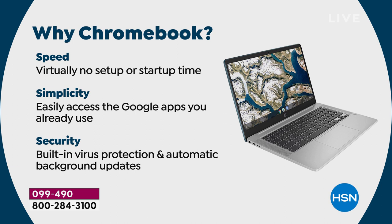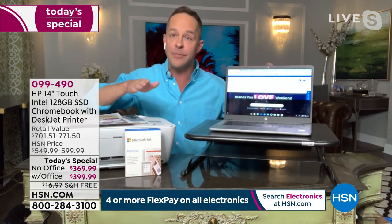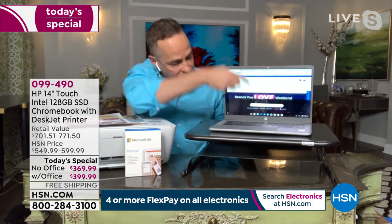Setting up your computer used to be like an all-afternoon pain in the neck. Now you open your computer, turn it on, type in your Gmail account, and all of a sudden all your mail is there, all your photos are there, all your apps are there. If you don't have Gmail, you set one up right on the computer — it takes minutes. Then you have access to the Google Play Store, the number one app store.